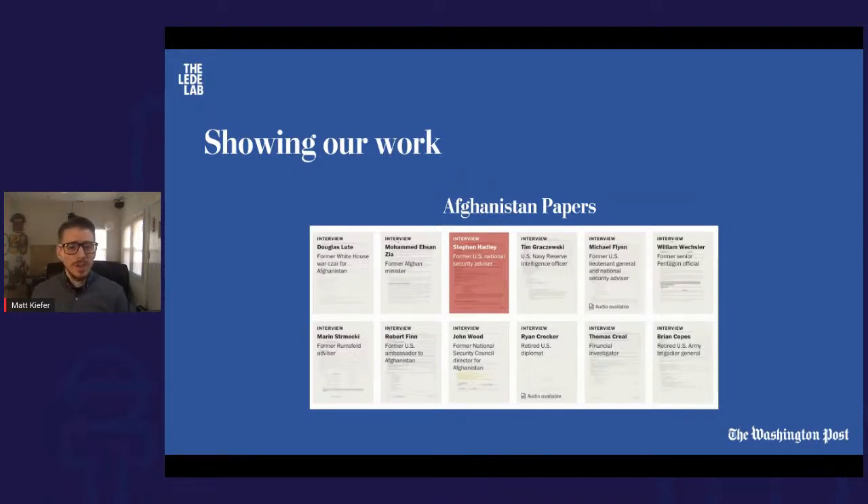Another is the Afghanistan papers — very critical reporting based on internal defense and state department memos about the state of the war effort in Afghanistan and shortcomings not previously reported. These source documents are available for readers to look at and for other journalists to follow up on angles that may not have been explored yet. Showing your work is part of the table stakes these days in order to practice responsible journalism.